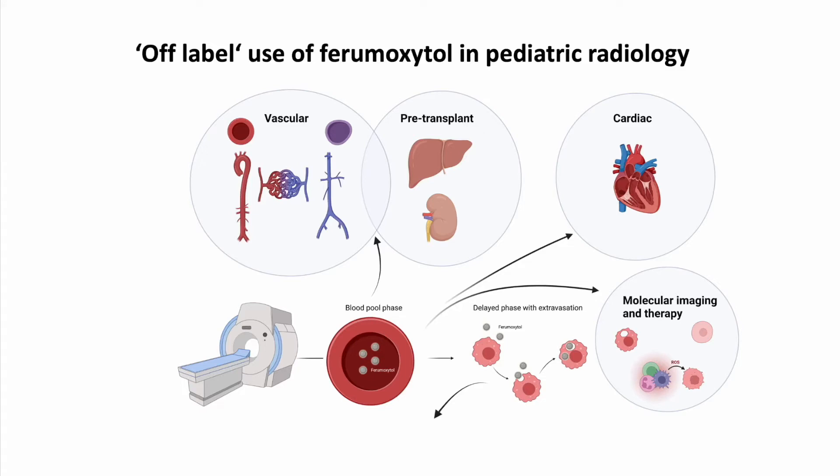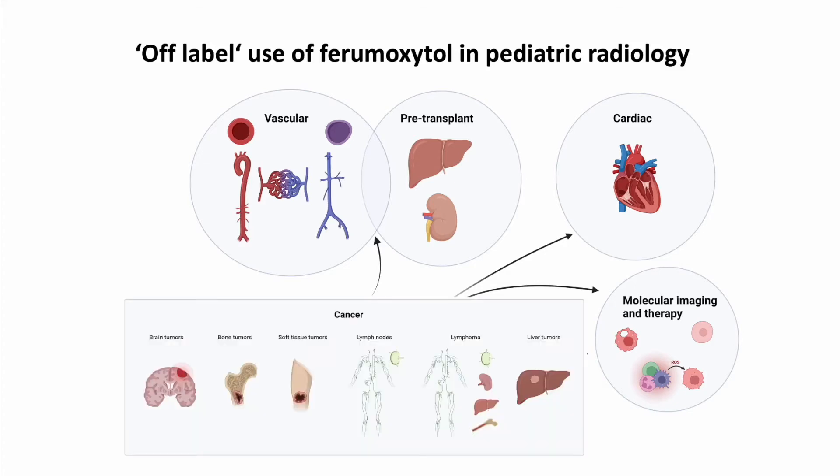Ferumoxytol provides unique MRI properties including long-lasting vascular retention in the blood pool phase and retention in reticular endothelial system tissues in the delayed phase. Drawing on our institutional experience, its off-label use as an MRI contrast agent can support a variety of clinical applications in pediatric patients and young adults, including vascular with pre- and post-transplant, cardiac, and cancer imaging. We also describe current advances in pre-clinical and clinical research with ferumoxytol in terms of cellular and molecular imaging and as a novel potential cancer therapeutic.